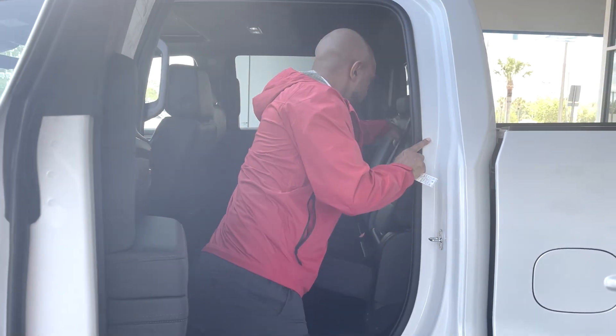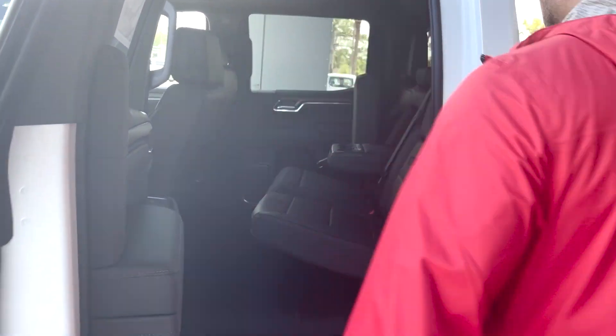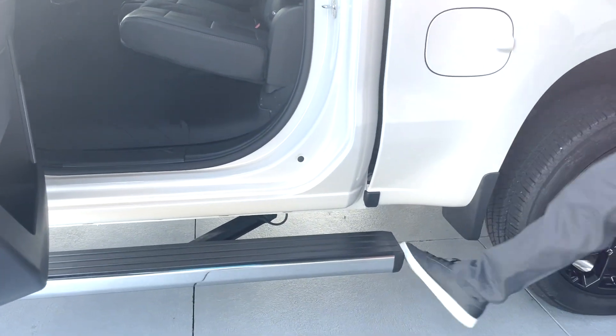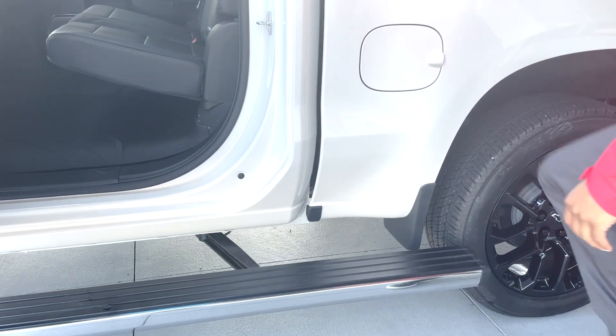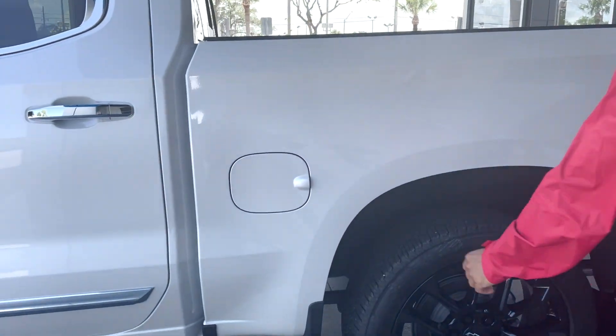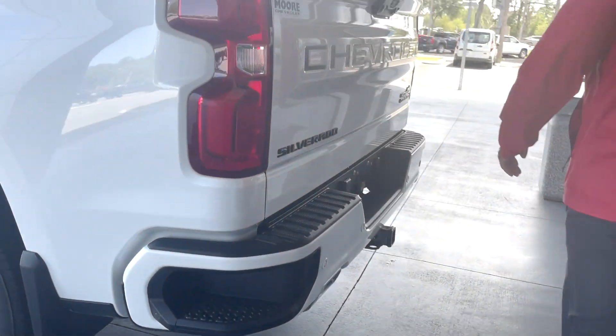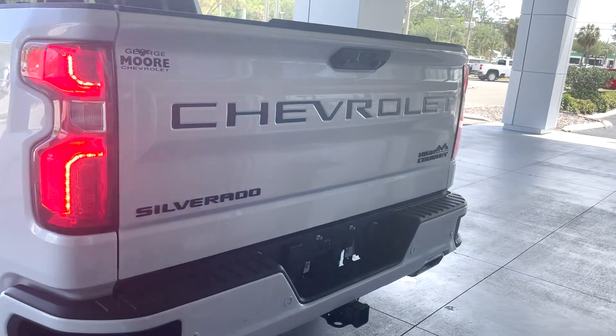There's also an armrest with cup holders. The assist steps go to the back for easy access to the back of the bed. Capless fueling. Rear corner step for access to the bed. We have an up and down power liftgate.